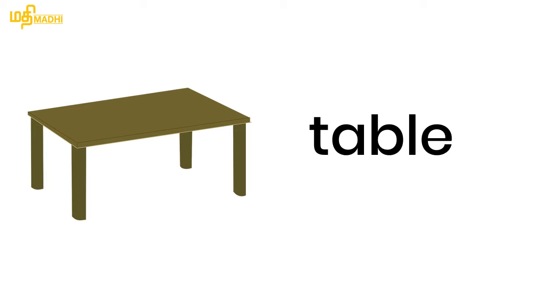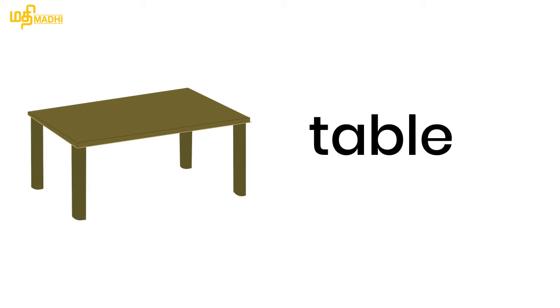Next word: Table. Table. Table. Table. Table.